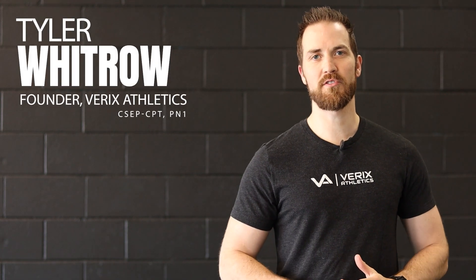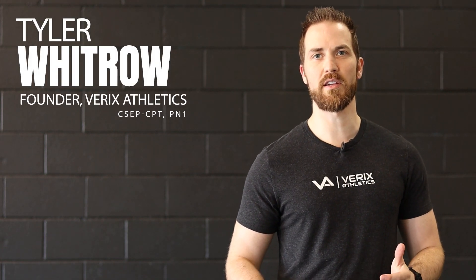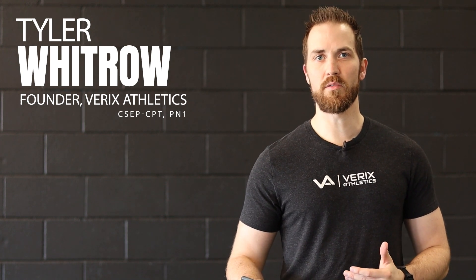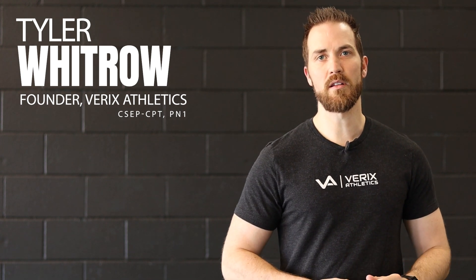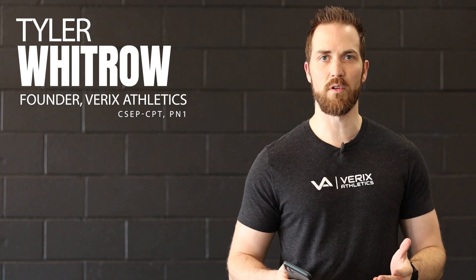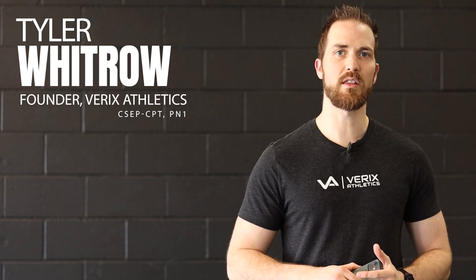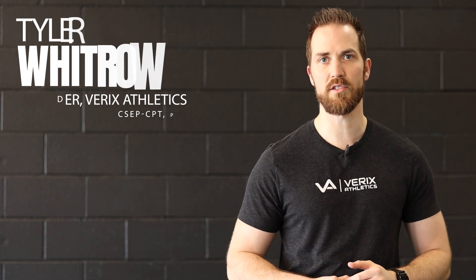Hey there and thank you so much for joining the Variks Athletics online coaching program. Our goal is to make sure that you have everything that you need to hit the ground running, but before we get on the training floor we just want to make sure that we go over some of the features in our app to make sure that you get the most bang for your buck in your sessions.